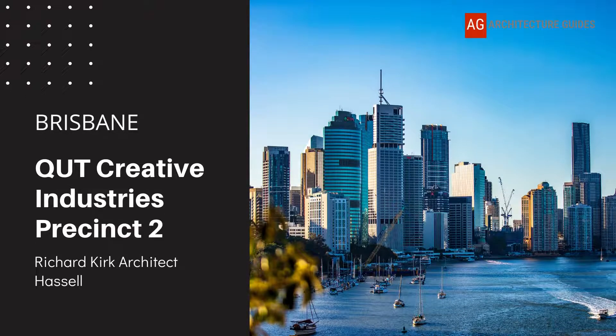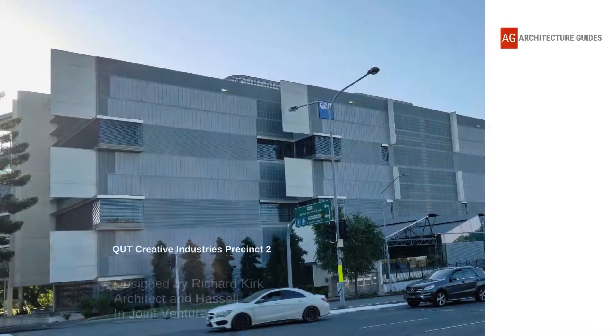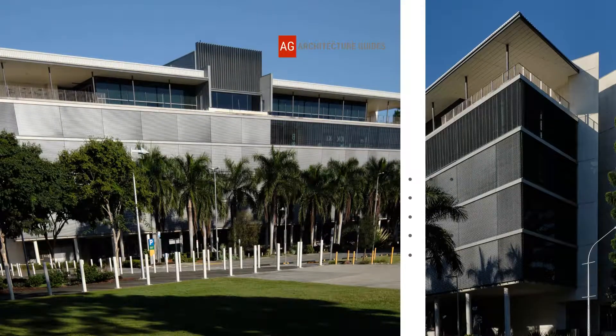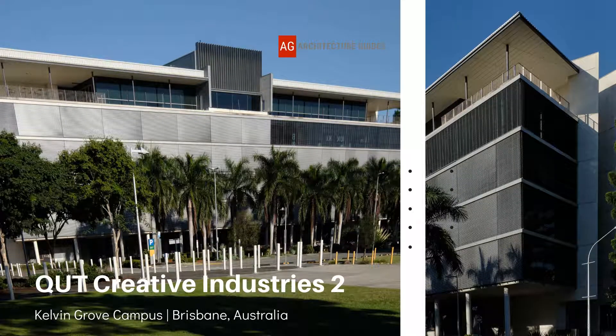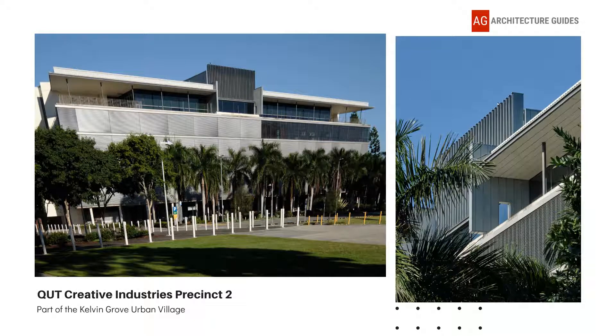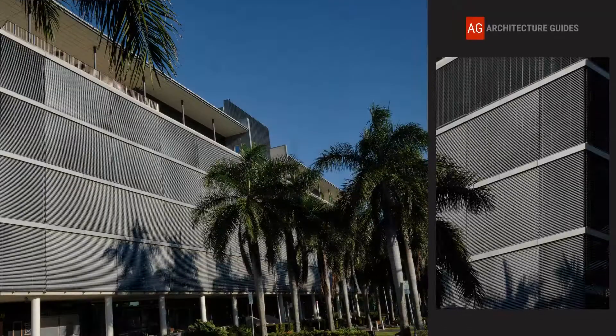In Brisbane, Australia, the development of Queensland University of Technology's Kelvin Grove Campus has reduced the demands on its tightly constrained Gardens Point Campus in Brisbane's CBD. Richard Kirk Architect and Hassel, in joint venture, were selected as the architects for Stage 2 of the QUT's Creative Industries Precinct at their Kelvin Grove Campus. It cost $80 million to construct.